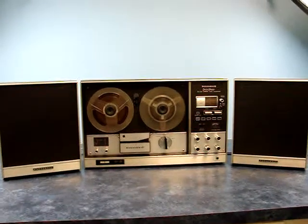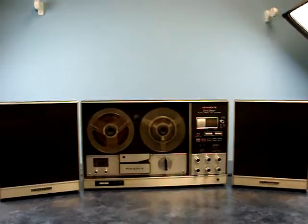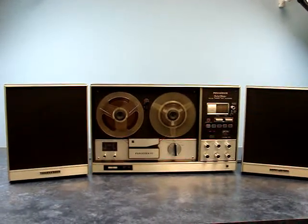Hi, this is Vince from Auction Bay and we're here to show you this Panasonic RS-763S in action. This is a reel-to-reel player with a very unique feature — it's got an AM-FM radio built into it there on the right-hand side.